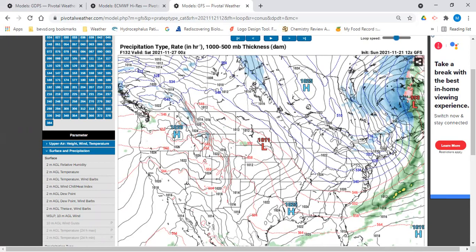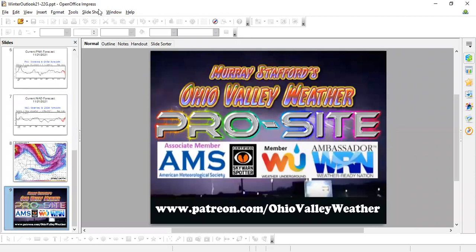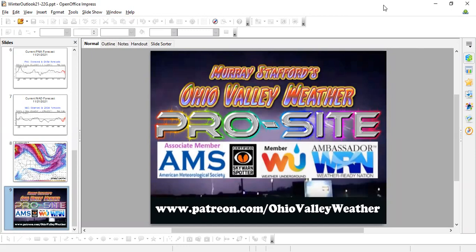If you haven't joined my pro site, I invite you to do that. It can be found at www.patreon.com/ohiovalleyweather. I hope you enjoyed the video — I'll make another one next week. Thanks for watching.